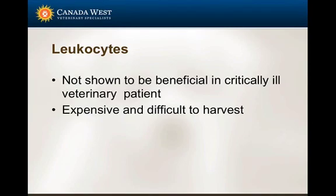Leukocytes are not shown to be beneficial in critically ill patients. They're very expensive and difficult to harvest, and readily available leukocytes may not even exist in veterinary medicine. They can also stimulate reactions - we can see fever with the introduction of leukocytes. So it's generally not something we transfuse in animal patients, although it has been done in humans.